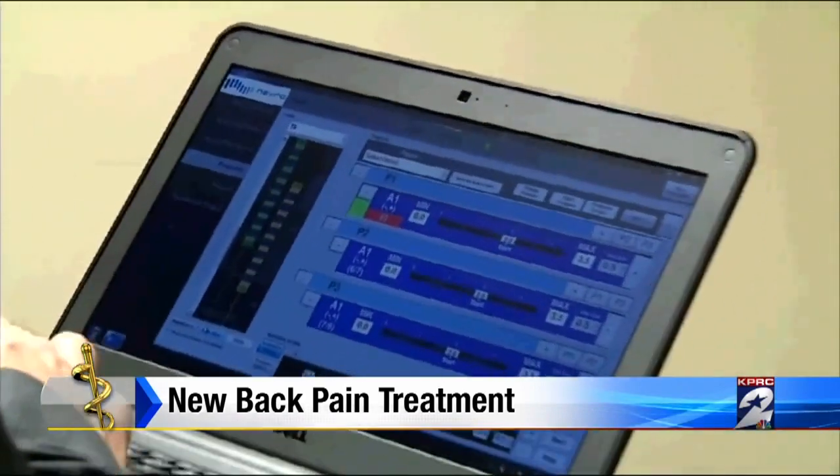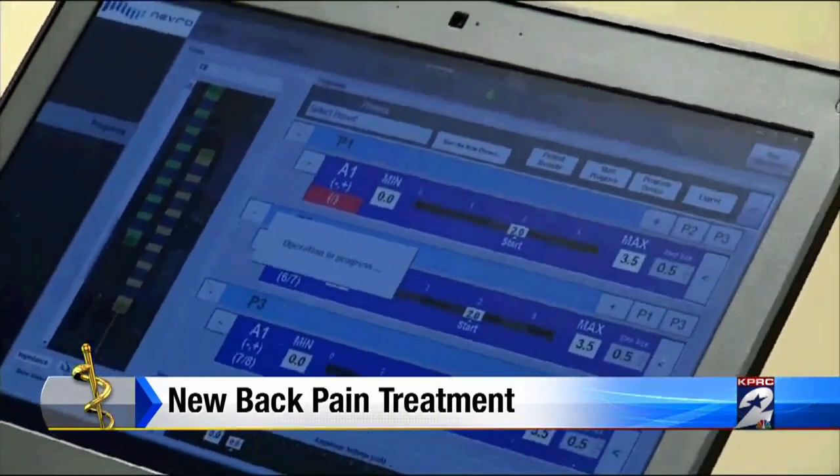Donald tested the device for seven days before it was permanently implanted. The back pain was definitely much better — more than 50% better. So how does it work?